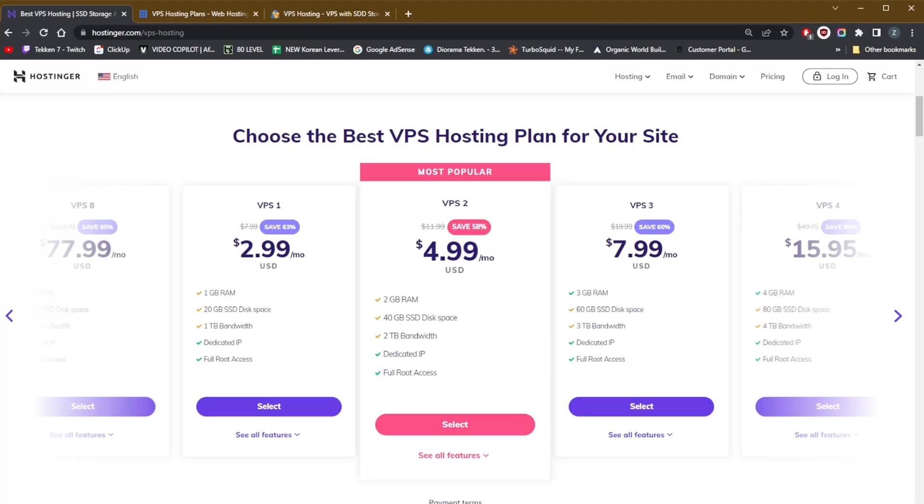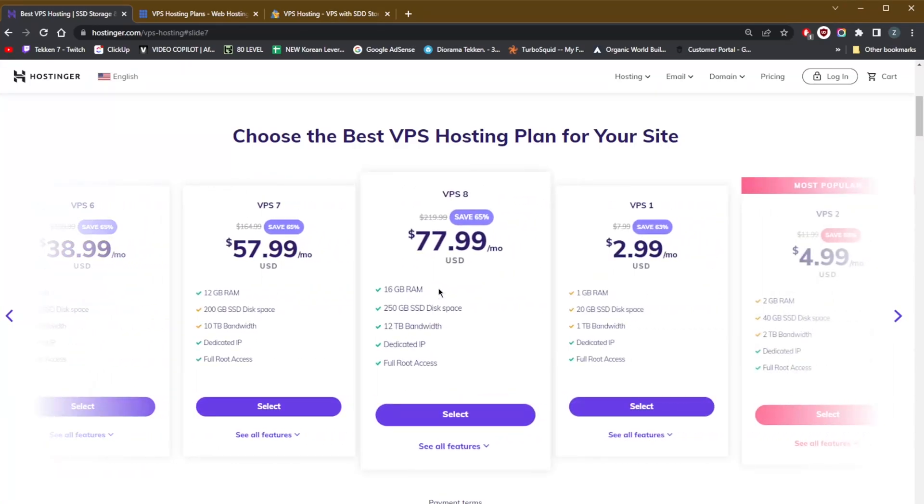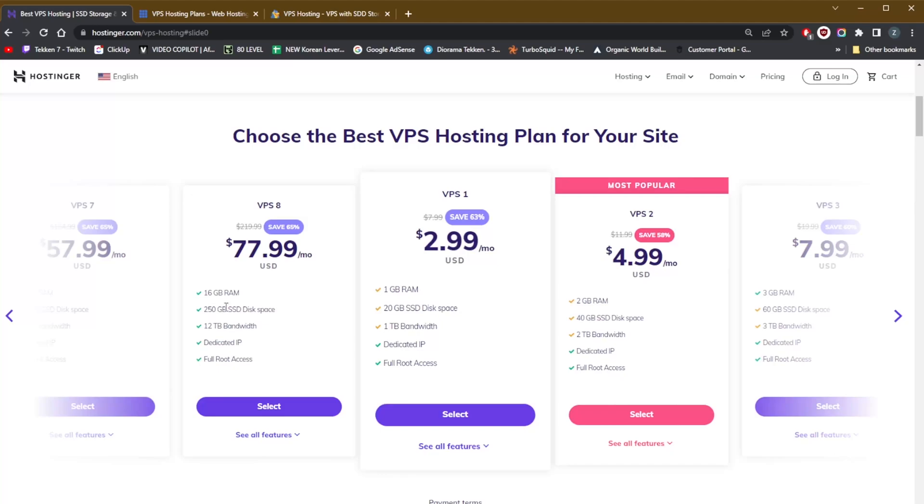Starting with Hostinger, you'll notice there are plenty of plans available — eight in total — so if you're looking for more, you'll always find something that suits your needs and budget, making it a very versatile option. Hostinger's eight plans each provide varying degrees of memory, storage, and bandwidth. From lowest to highest, offerings range from 1GB RAM all the way to 16GB of RAM, from 20GB of SSD disk space all the way to 250GB.